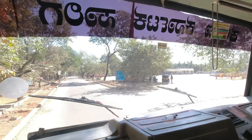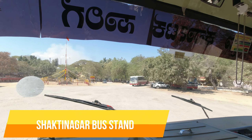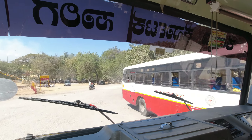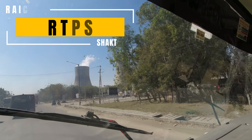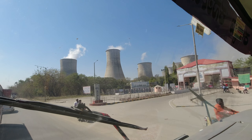Raichur Thermal Power Station is a significant coal-fired power plant situated in Shaktinagar, Karnataka, and is operated by KPCL. RTPS is the first thermal power plant to be set up in the state of Karnataka and produces about 70% of the state's total electricity. It is a crucial source of power for Karnataka and helps meet the energy needs of the southern region of India.